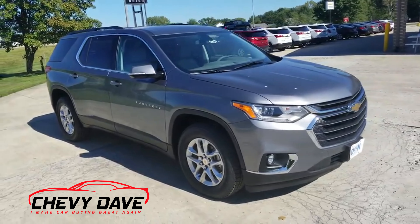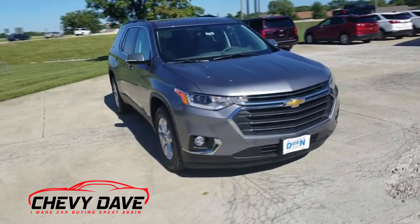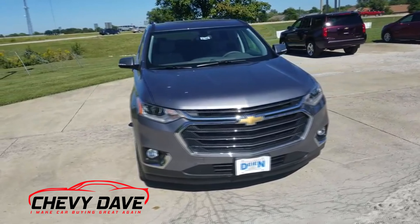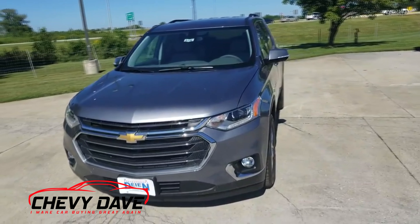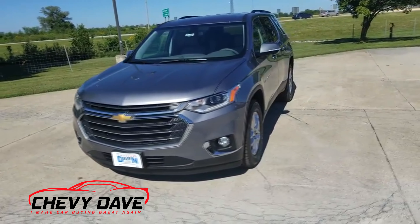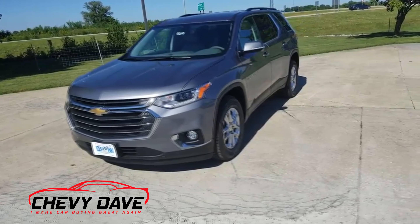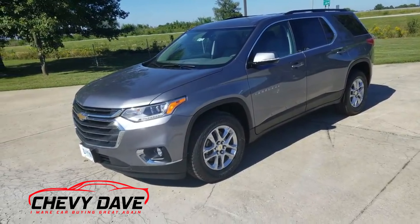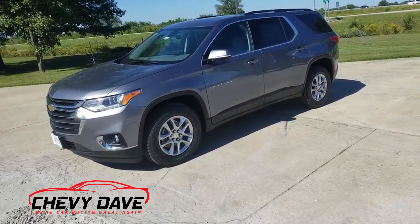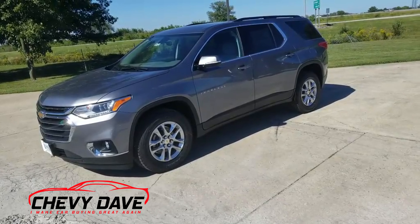This one is what they call an LT Leather now — it used to be a 3LT. We ordered quite a few 3LTs because there wasn't that much difference between an LT model and a Premier in the 2018s. But GM caught on to that, so they've changed that up a little bit, and there are a few things you cannot get on the LT Leather that you can get on the Premiers.